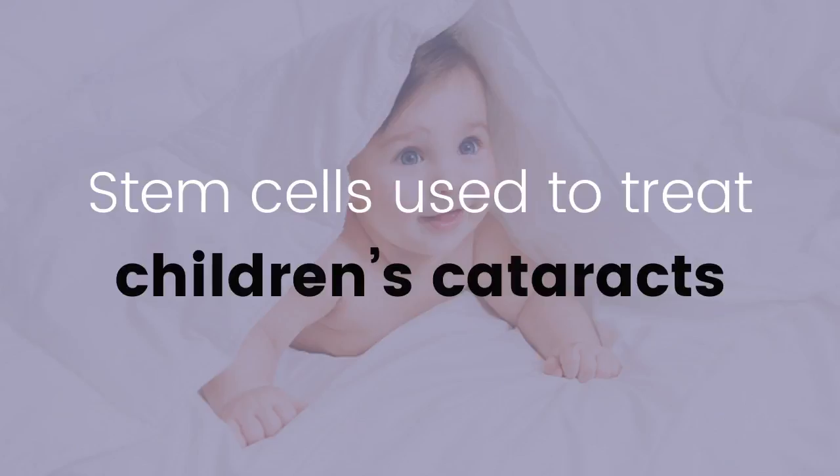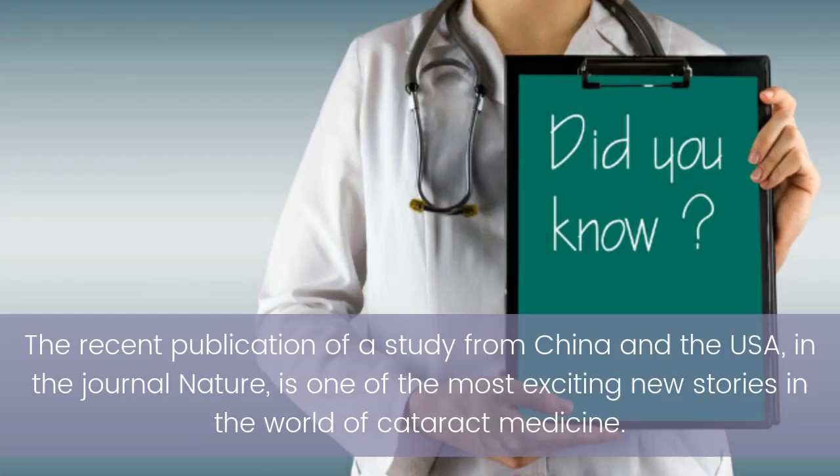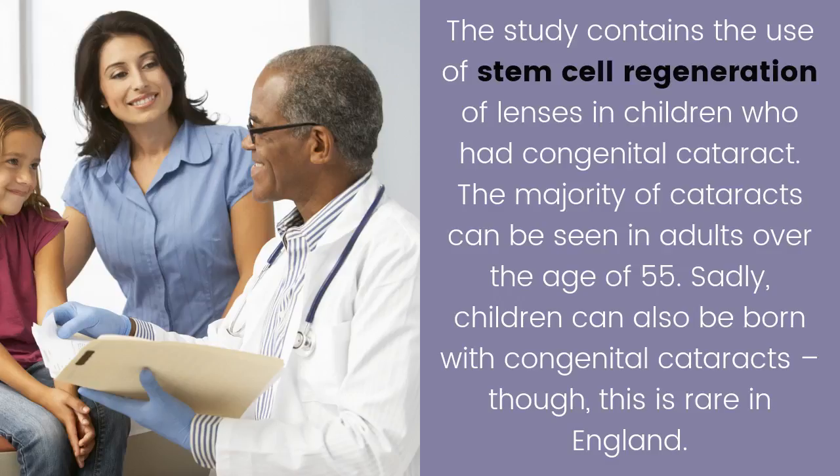Stem cells used to treat children's cataracts. The recent publication of a study from China and the USA in the journal Nature is one of the most exciting news stories in the world of cataract medicine. The study contains the use of stem cell regeneration of lenses in children who had congenital cataract.